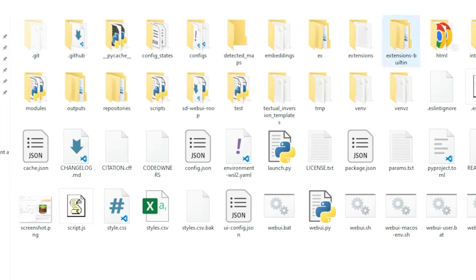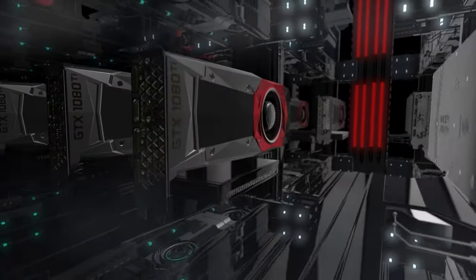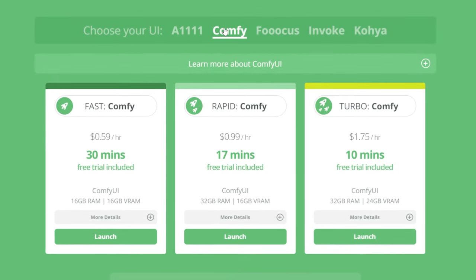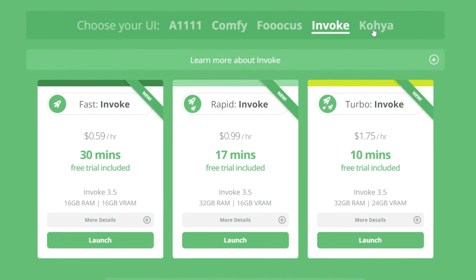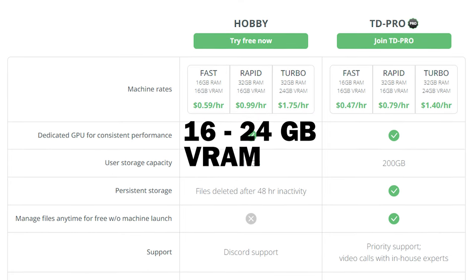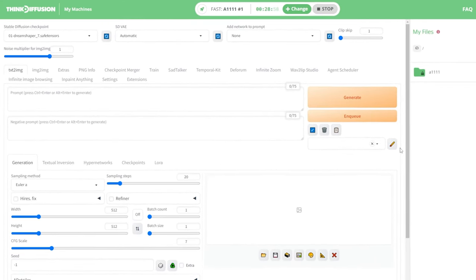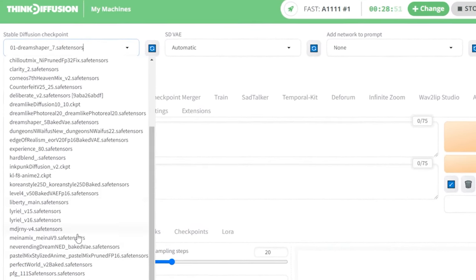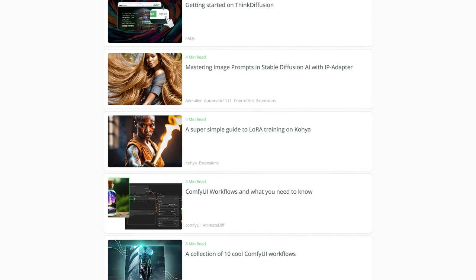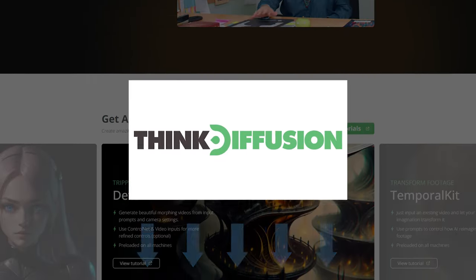If you have Stable Diffusion Automatic 1111 installed locally, go ahead and open it. But if you're lacking a strong video graphics card or prefer not to deal with complex installations, Think Diffusion is an excellent alternative. Think Diffusion enables you to run user interfaces like Automatic 1111, ComfyUI, and others on powerful GPUs ranging from fast to turbo machines with over 24 gigabytes of VRAM. They offer a 30-minute session on their fast machine for free, and you can either add funds as needed or opt for a monthly subscription. Plus, Think Diffusion provides a free beginner's course to Stable Diffusion. Interested in giving Think Diffusion a try? Visit their website through my link in the description below.